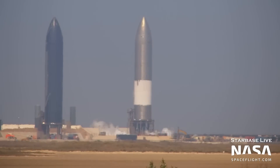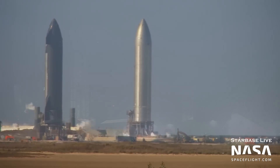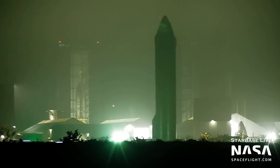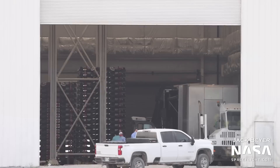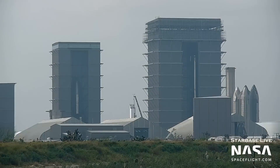Also this week, Ship 26 was cryoproof tested, Ship 25 departed the launch site and headed back to the production site and then to the Massey test site. We don't know why yet, but we will discuss. We also got a peek into the Starlink building, and Ship 27 was fully stacked in the high bay. Now that is quite a lot to cover, so let's get right into it.